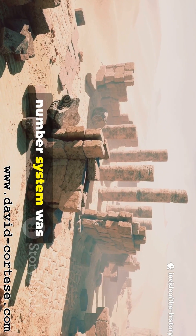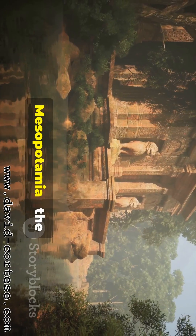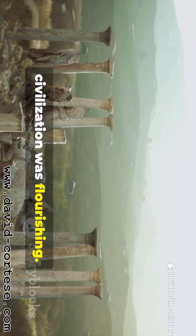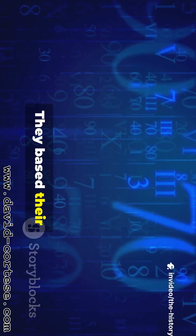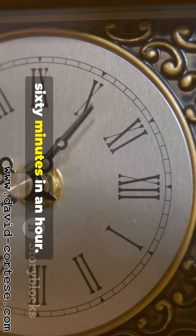Now let's journey east from Egypt to a place called Mesopotamia — the land between the Tigris and Euphrates rivers. The Babylonian civilization was flourishing. They were incredible astronomers and mathematicians. They based their system on the number 60, and we still use their system every single day: 60 seconds in a minute, 60 minutes in an hour.